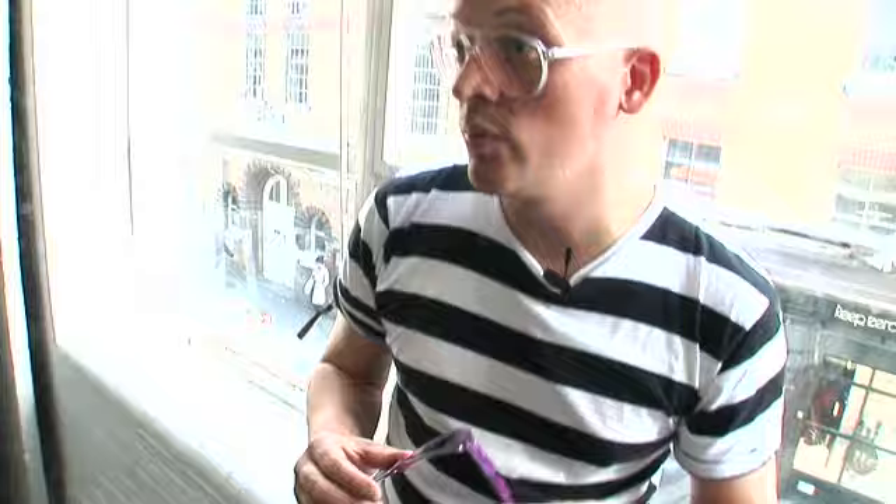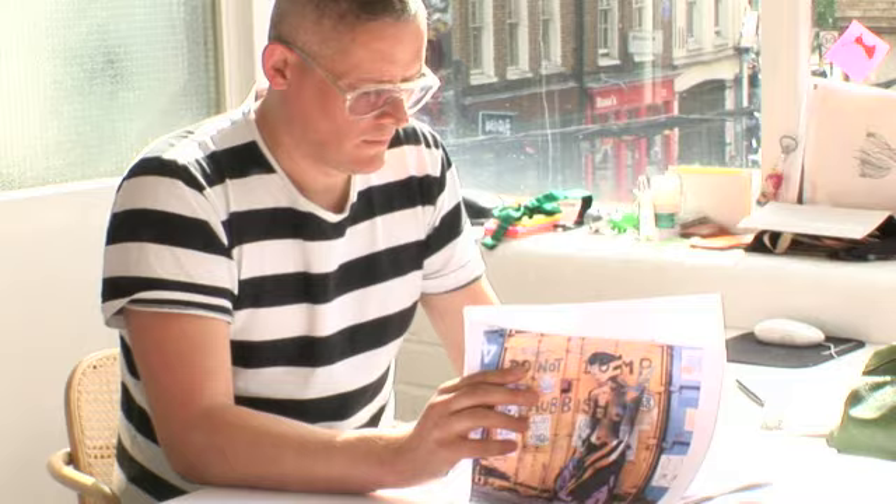It came from the Giles studio. We wanted to incorporate some print into the design and it's been beautifully set into the resin.